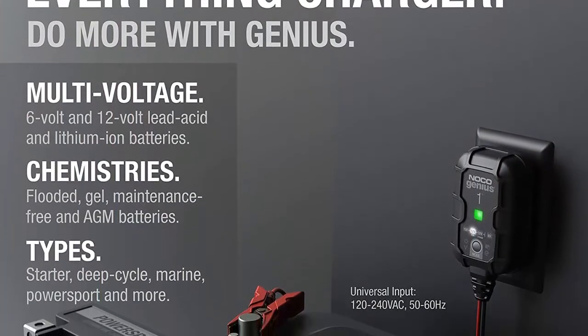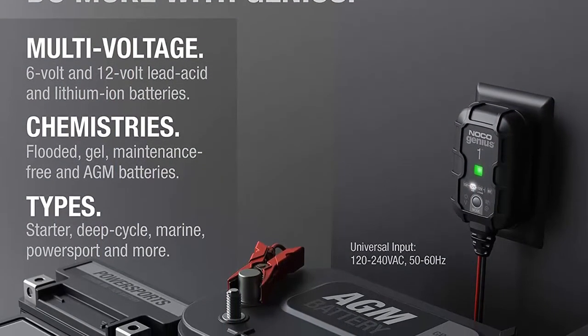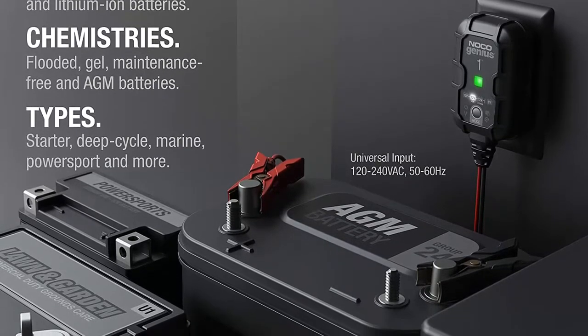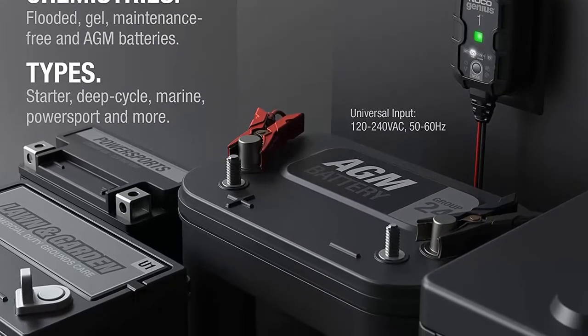Charge dead batteries — charges batteries as low as 1V. Or use the all-new force mode that allows you to take control and manually begin charging dead batteries down to 0V.